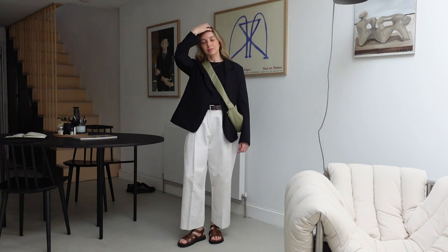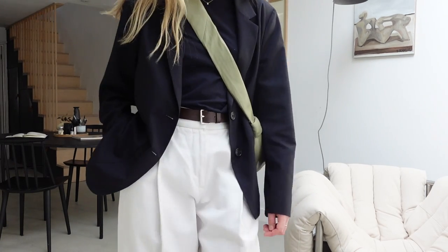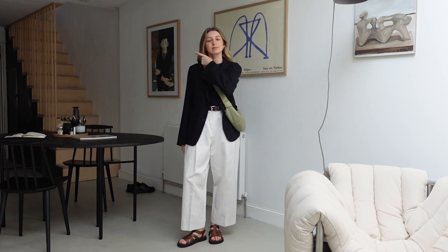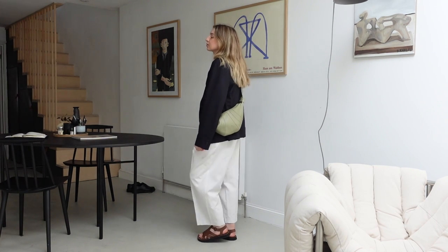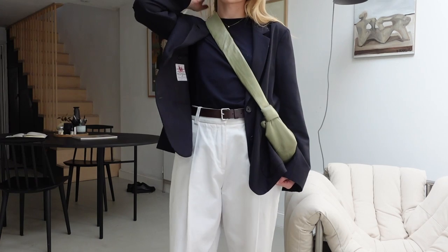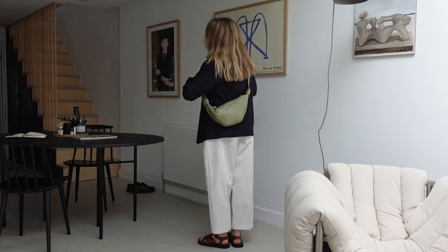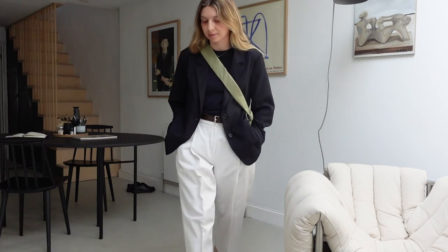Outfit number three — a smarter take on the previous look. The white against the navy is sharper, crisper, punchier. I absolutely love it and cannot wait to wear this full look. I love the brown, the navy, the white, the green; the sandals are great. The green bag adds a contemporary touch and a bit of interest, because some elements here — the navy blazer, white pants — could veer into classic old-man territory, but the accessories claw it back. Just imagine it with tortoiseshell Ray-Bans: good to go.